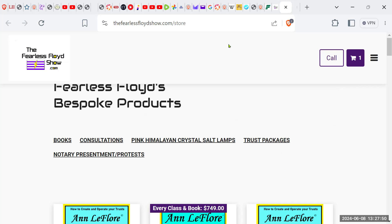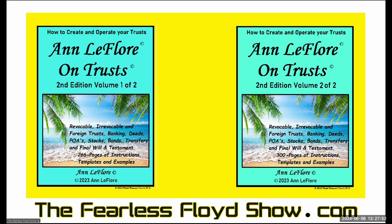Table of contents for Anne LaFleur's All Trust book — it's the first and last book on trust you'll ever need for you and your family. Like, subscribe, share, hit that notification bell, leave a comment below. Thanks for watching.